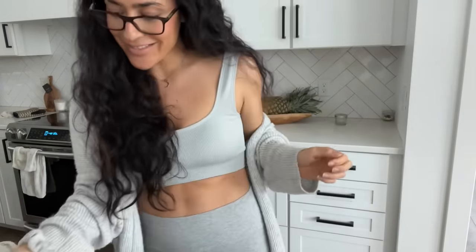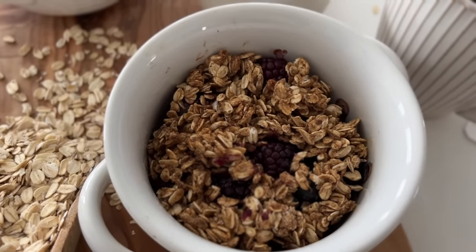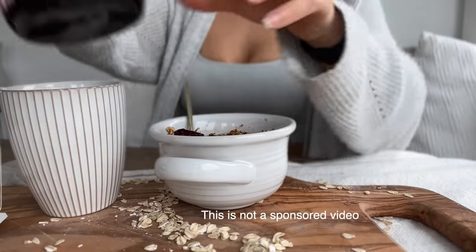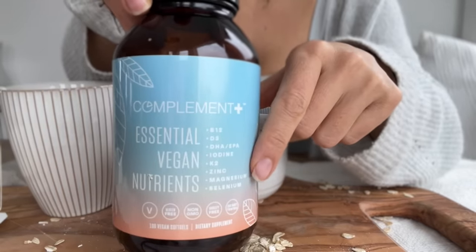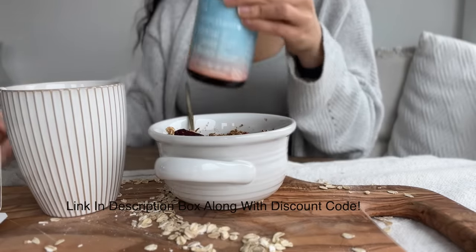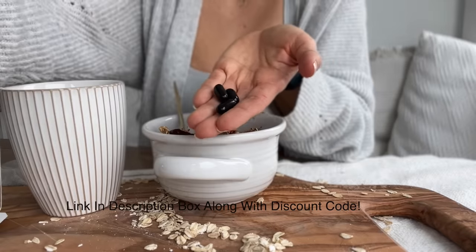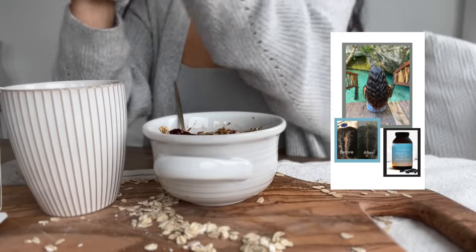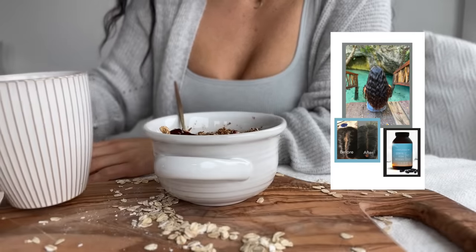You guys always ask me if I take any supplements, and I do. This is the vegan multi I take — I love it. It has only the things you really need, none of those mega doses, no fillers. I take three capsules every single day; it doesn't matter when you take them. It helped me get rid of hair loss issues I was really struggling with. I'll put it in the description box along with a discount code.